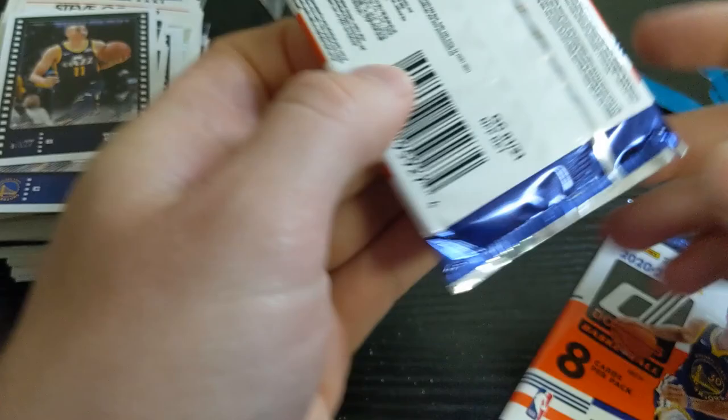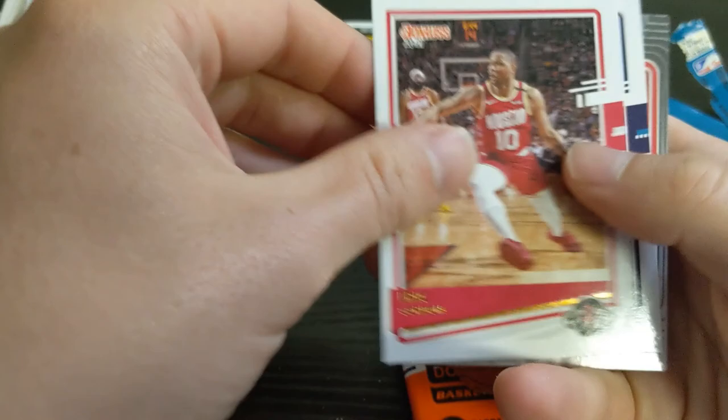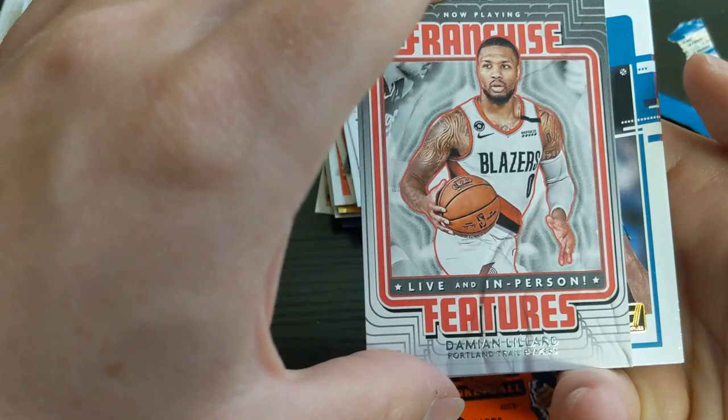We got two Donruss packs and they're both thinner — I believe these are from retail boxes. I think there are some numbered cards in those. Fournier, Rui, Vucevic, Gordon, Devontae Graham, an insert of Damian Lillard — I like those colors. Caleb Martin and Precious Achiuwa.